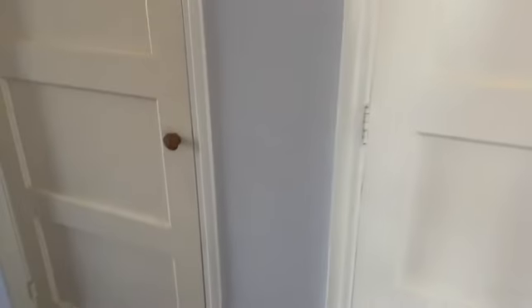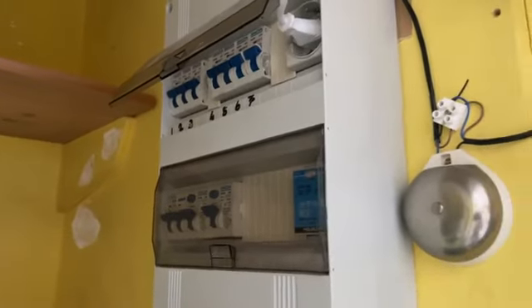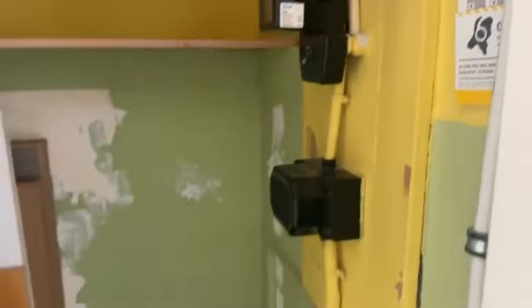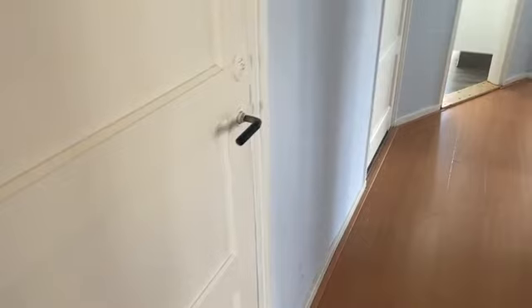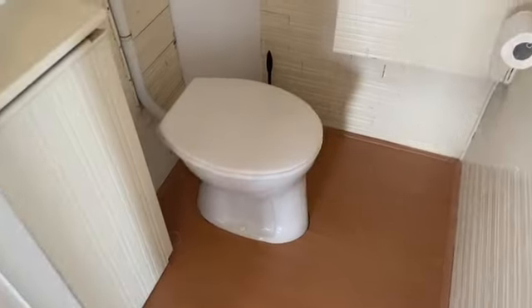Elektra: die is vernieuwd. We hebben hier in deze kast vernieuwd schakelmateriaal, zeven groepen aardlekschakelaars. En nog een ruime kast. Daarnaast het toilet, dat is voorzien van mechanische ventilatie.